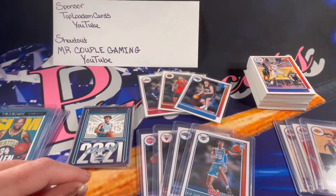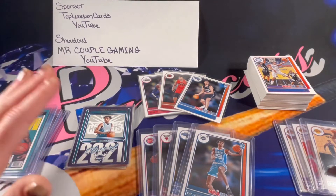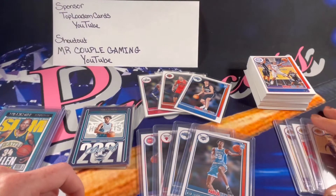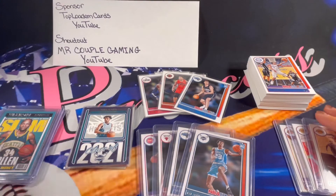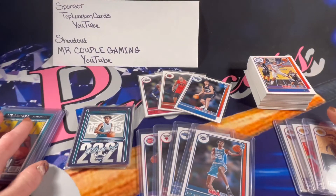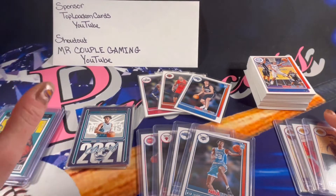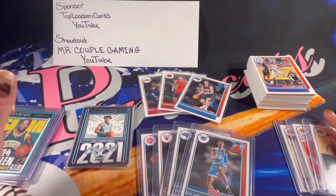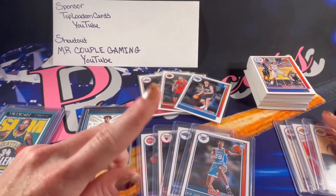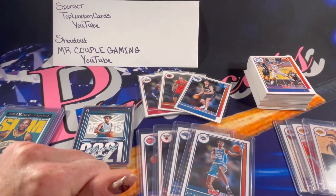This was awesome — I'm really enjoying the Hoops product. It's a lot of fun. I still have a couple boxes left so I'm actually really excited to get some sponsors on those boxes, and it's probably a product I'll bring in more of. This was an absolute fun box — had a lot of value in it, super exciting. Thank you Top Lodum again for sponsoring this video. Remember to go check out Top Lodum Cards and Mr. Couple Gaming — I will have those links in the description. Make sure to hit the subscribe and like button here if you haven't already and turn on that notification bell. Thank you all so much for stopping in to watch. I hope you enjoyed and I hope you have a very wonderful evening.